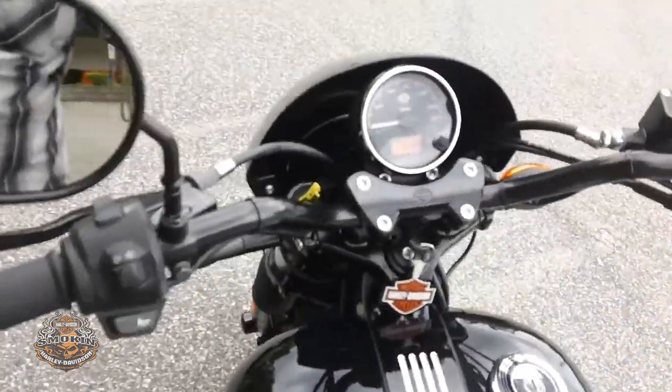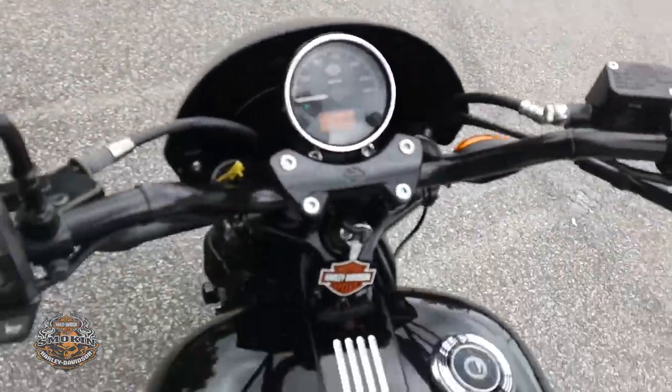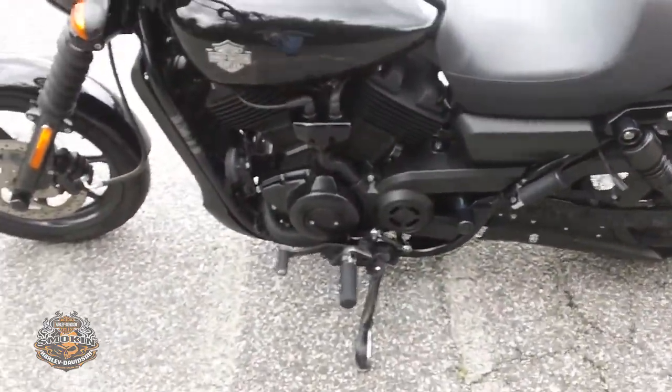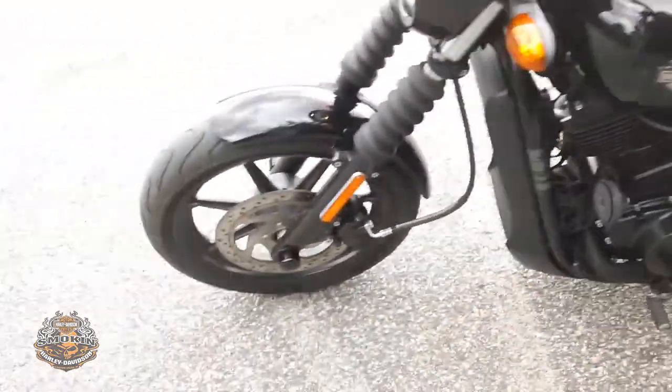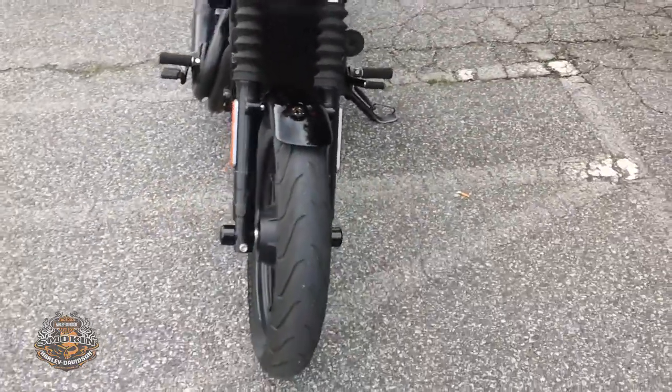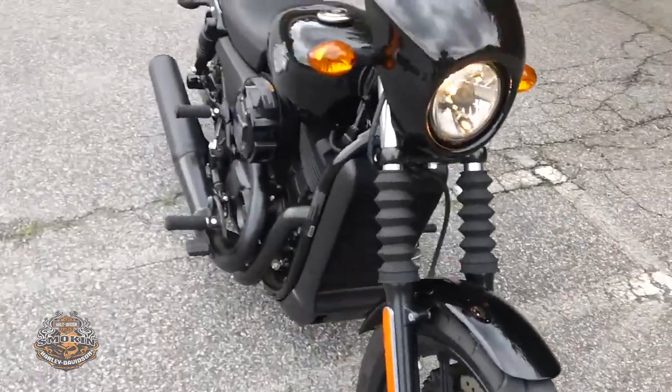It's got a little over 3,000 miles on it, a locking gas cap, blacked-out engine, small fairing with a halogen headlamp. Let's listen to it.